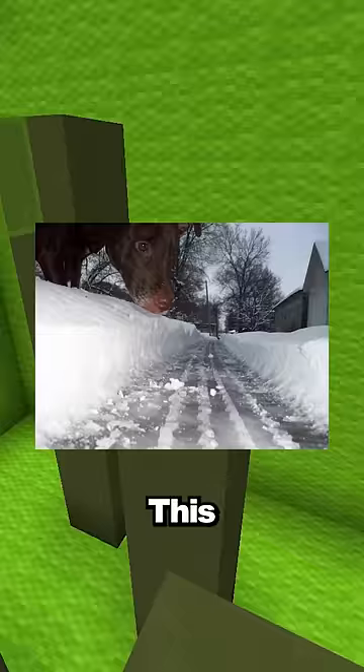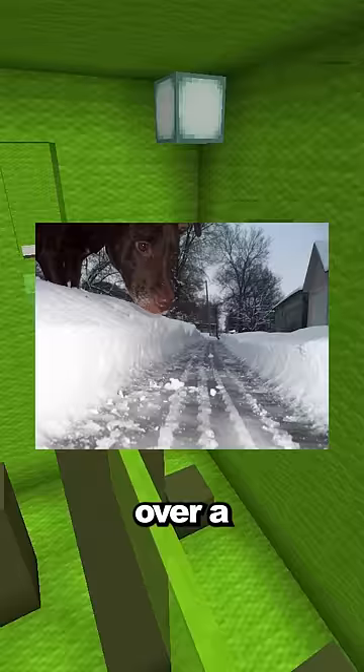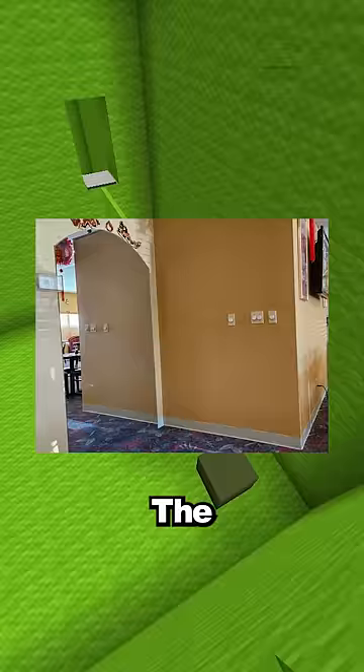Confusing photos you have to look at twice. This dog looks like he's standing over a cleared street, but it's actually a single tire track made by a car. The hallway on the left side is actually a mirror, not a hallway.